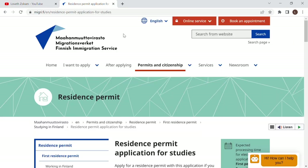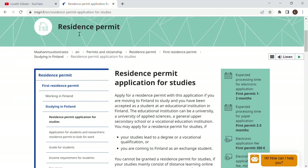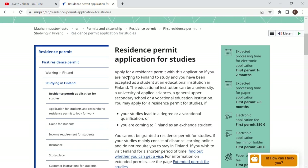Here is the official page. I'm going to share the link in the description box of this video so you can go and read through it. Today I'm going to walk you through — under 'permit and citizenship' it talks about residence permit and residence permit application for your studies. The expected processing time for electronic applications is shown on the right-hand side. Electronic applications are made online through this website using your email. I'm going to show you in a separate video how to make your application directly online.